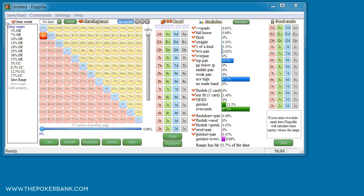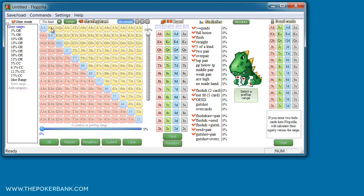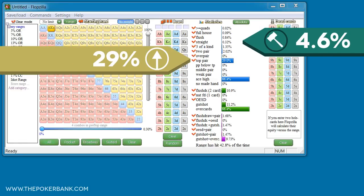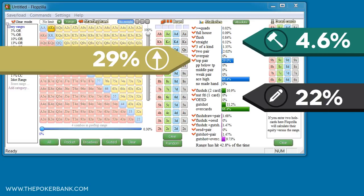If we switch over to Ace King suited for a moment, we notice that it smashes the flop just a hair more often at 4.6%. It flops top pair the same 29% of the time and gut shots the same 11% of the time. But because it's a suited hand, it now flops a flush draw 11% of the time, which will always be a nut flush draw. The hand misses the flop 66% of the time, almost the exact same as Ace King offsuit.